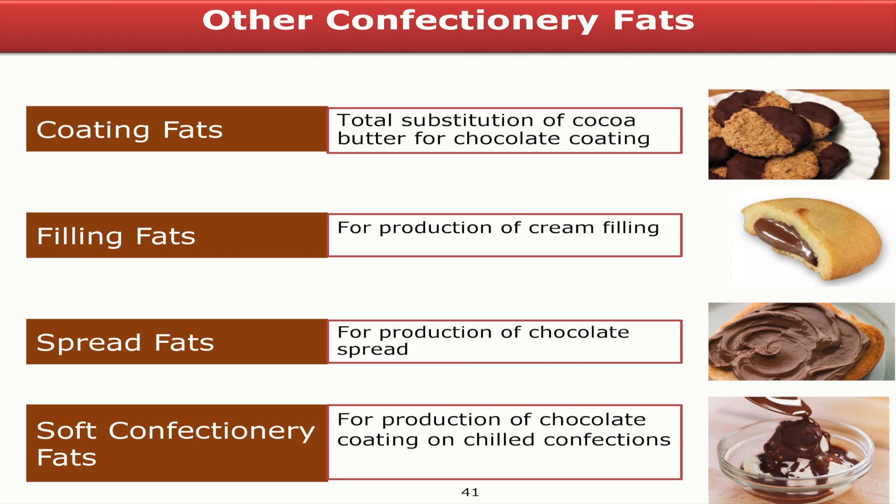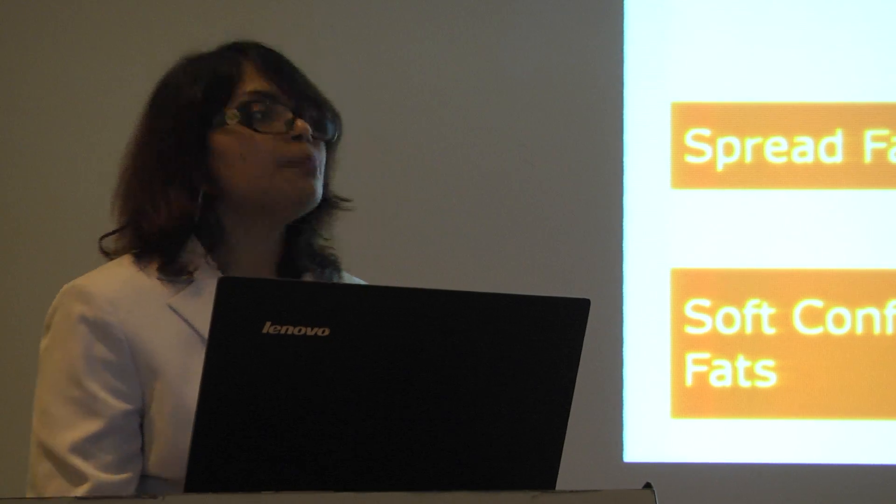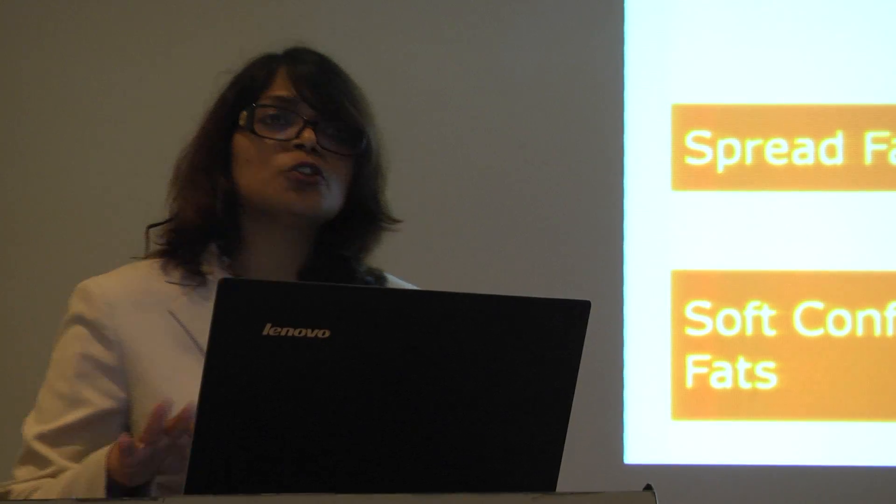Palm kernel taps or specialty fats work wonderfully as coating fats and filling fats. Sometimes we can use IV64, and if you look at the Ferrero Rocher, they use a liquid type of palm oil in order to have a very nice flavor release. We also use softer types of spread fats.